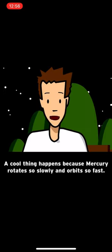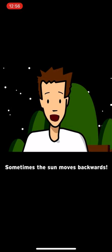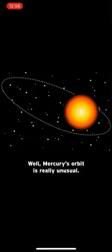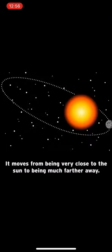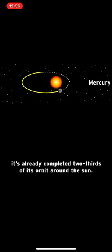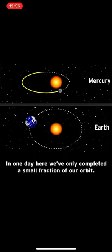A cool thing happens because Mercury rotates so slowly and orbits so fast — sometimes the sun moves backwards. Mercury's orbit is really unusual; it moves from being very close to the sun to being much farther away. By the time Mercury rotates once on its axis, it's already completed two-thirds of its orbit around the sun. Compare that to Earth: in one day here, we've only completed a small fraction of our orbit.